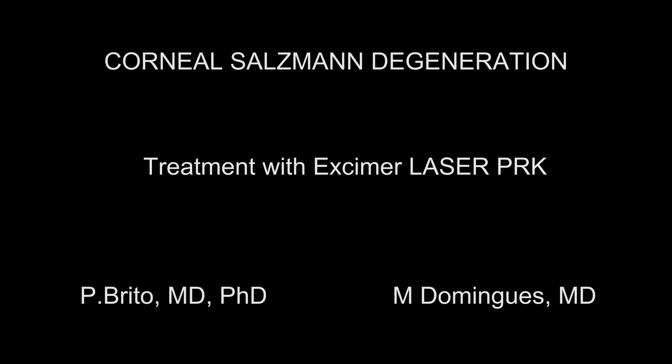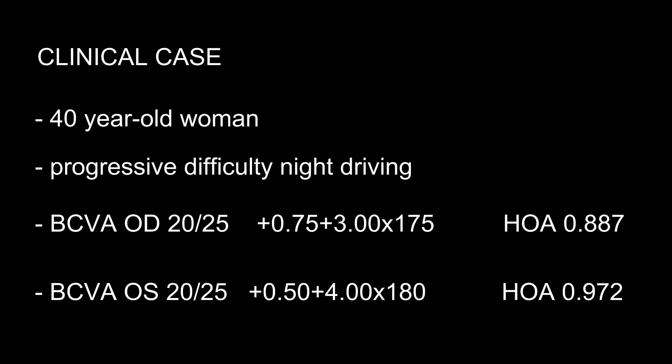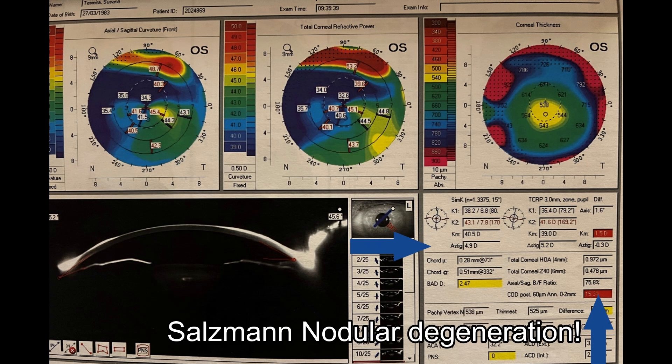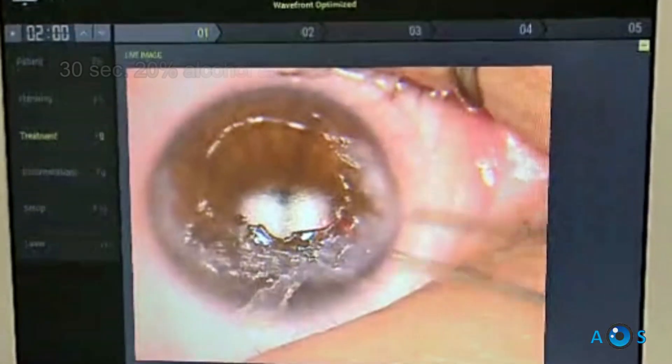A 40-year-old woman presents with Salzmann nodular degeneration causing significant corneal astigmatism with high-order aberrations. Definitive treatment consists of manually dissecting the nodules, then using the excimer laser to correct the refractive error by PRK.